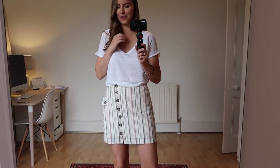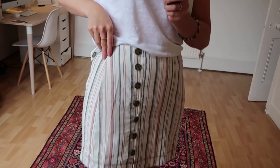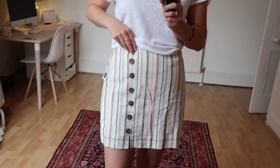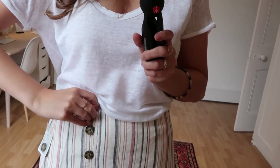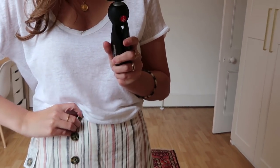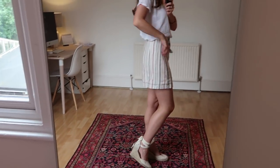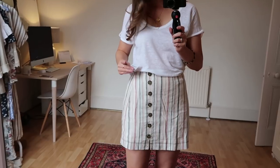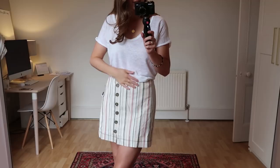Next up is this skirt — ignore the top, it's just an old linen one I think I got from Windsor London. This skirt is so cute — it's mini with lovely neutral stripes, so you can wear it with loads of different things. It's linen so it will crease, and it has gorgeous tortoiseshell buttons with a big clasp, which makes it super easy to do up. It's not too short; I think it's quite a flattering length. I got it in a size four — not quite sure what that is in UK sizing.